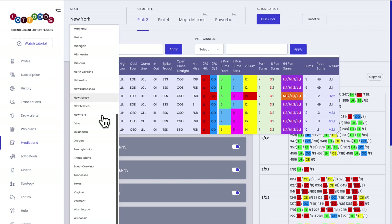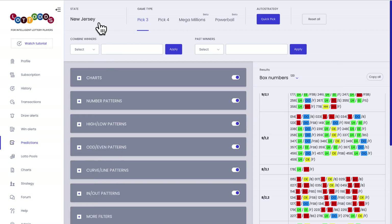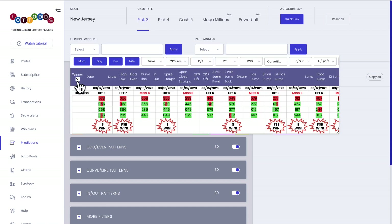Let's pick any other state — let's pick New Jersey. Let's see what we have here. Here we have a hit and a win, meaning the first digit: the past three winners had the first digit of the next winner, and the pairs had the winner. But as you can see, even if it's a miss, Quick Pick could still have the winner.